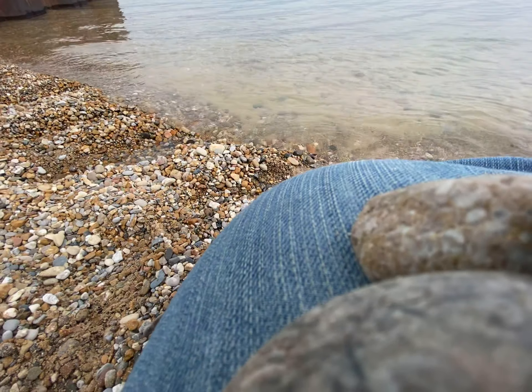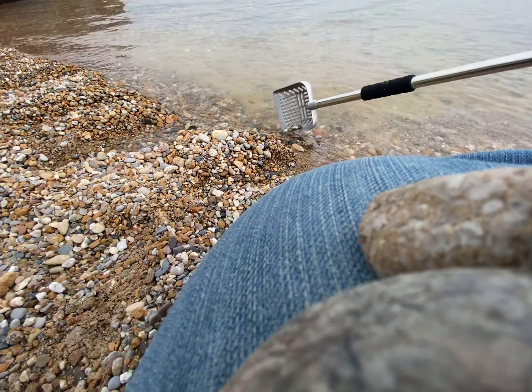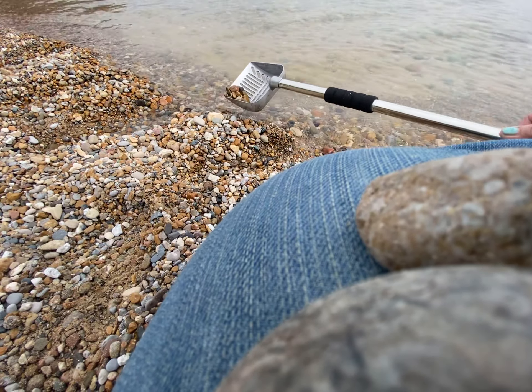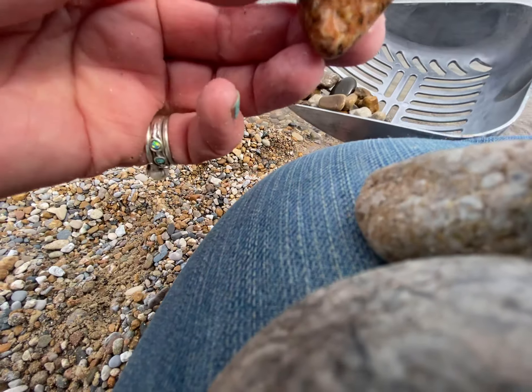Actually, I call every green rock epidote because I don't know the other rock names for green. I need to learn them. Okay, what do we got? We got another pretty granite.